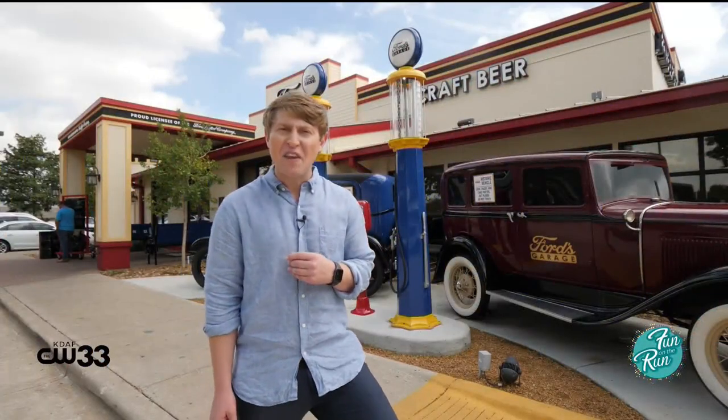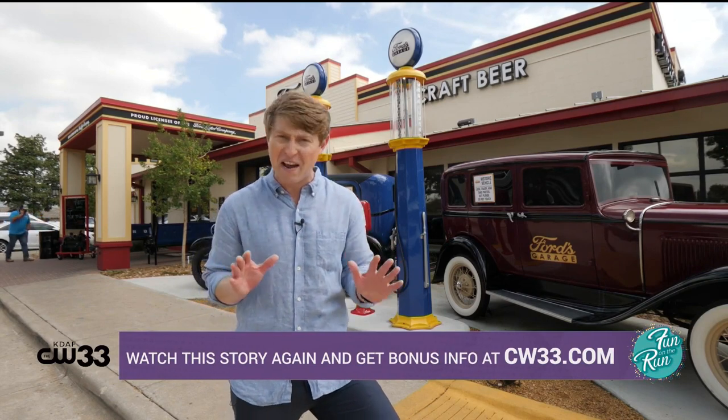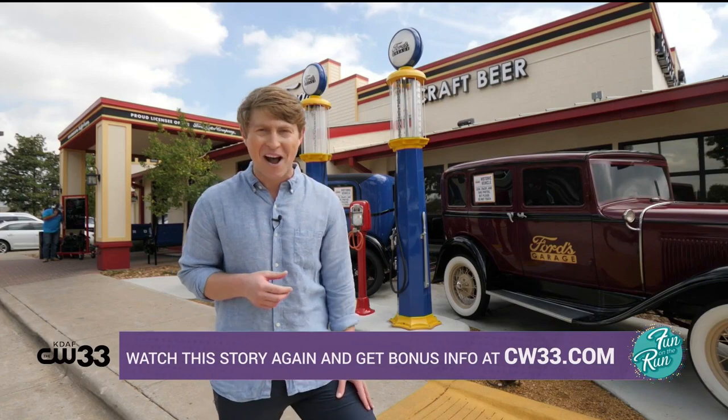This place is like a theme park for car lovers and gearheads alike. And according to Jason, this is not the last location in the DFW area coming — there's more on the way. Learn more on CW33.com.